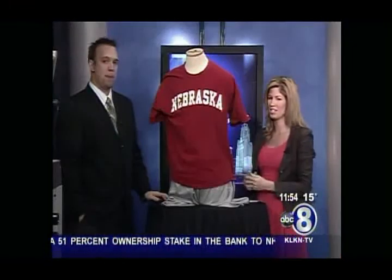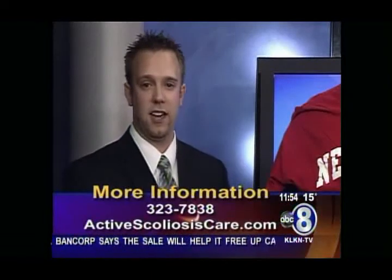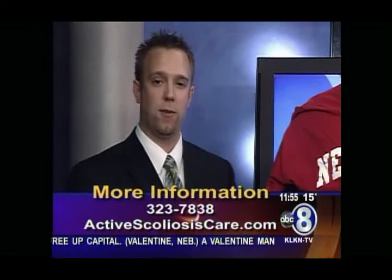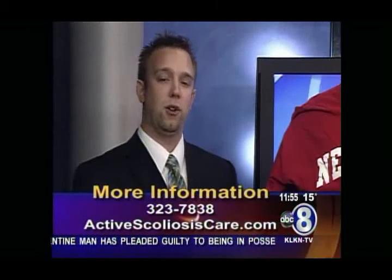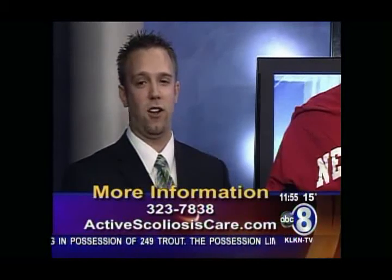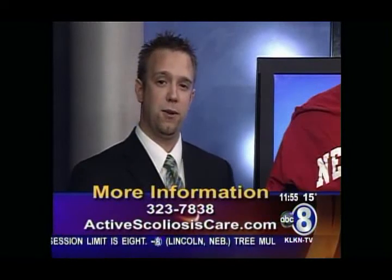If people are interested in this brace and learning more about it, there are two good ways to contact us. The first is our website: www.activescoliosiscare.com. The second option is calling our clinic at area code 402-323-7838.